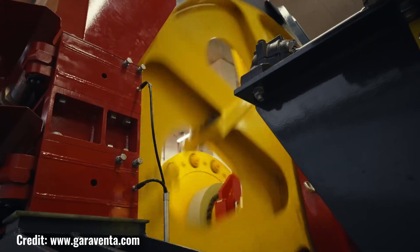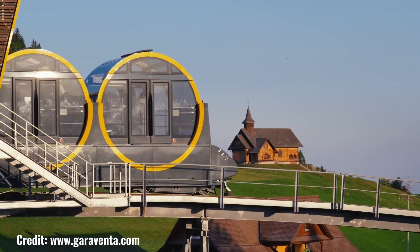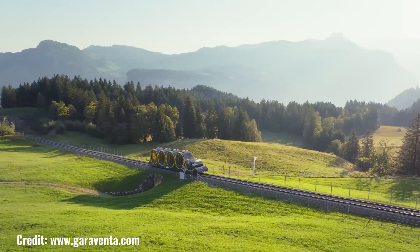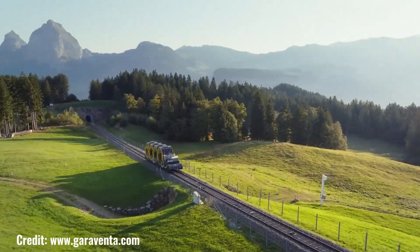The Garaventa is designed to withstand harsh weather conditions and heavy usage, making it a durable and reliable choice for operators in demanding environments. Whether you're seeking a thrilling alpine adventure or a leisurely ride through a scenic landscape, the Garaventa is a reliable and enjoyable choice.